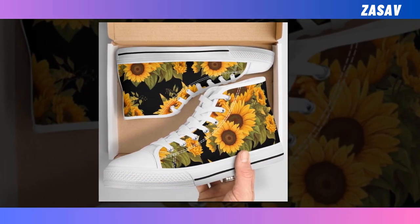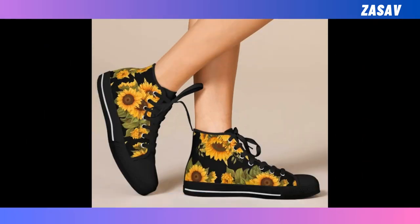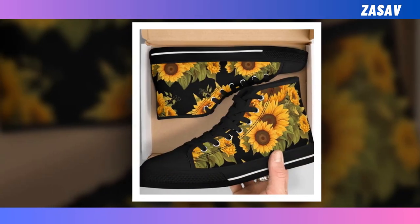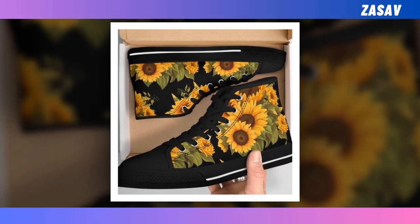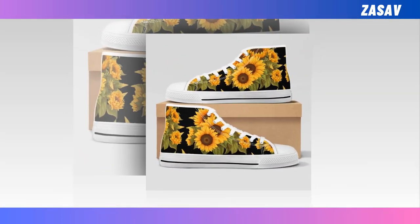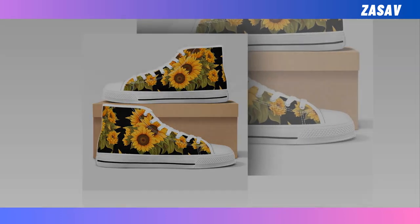High tops have stayed popular because they're so versatile. You can wear them with jeans, chinos, khakis, or even shorts — literally anything you can conjure up right now can look great with a pair of high top shoes. Cool and relaxed without being pretentious. Get them now while they are still available for sale. You will find the product link in the description and comment box.